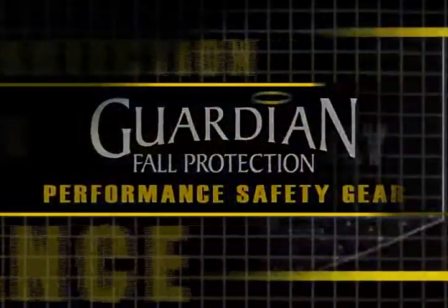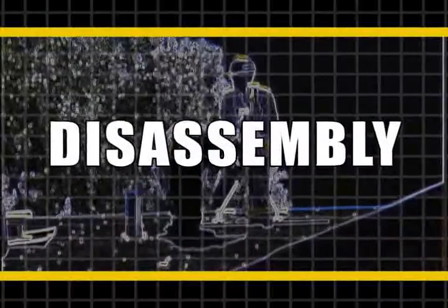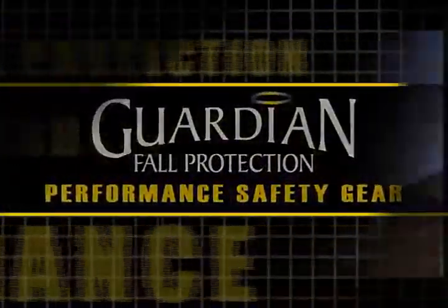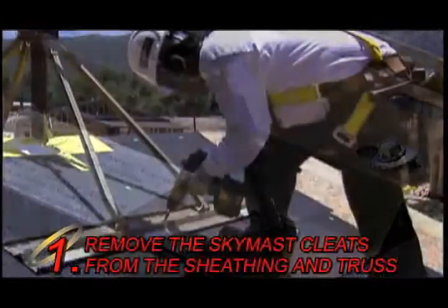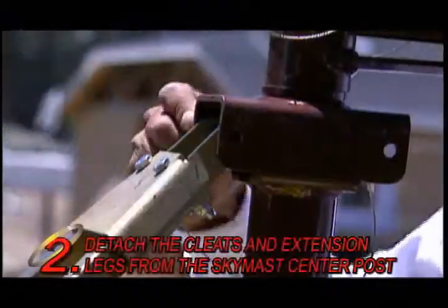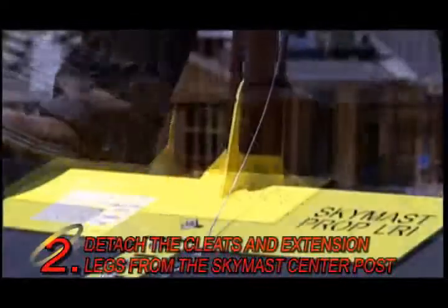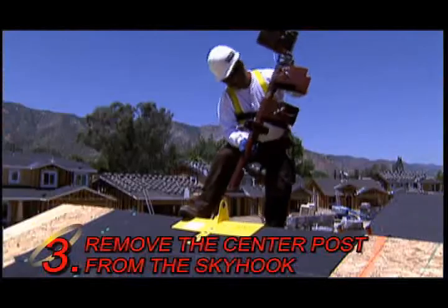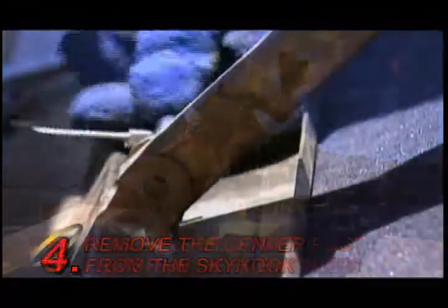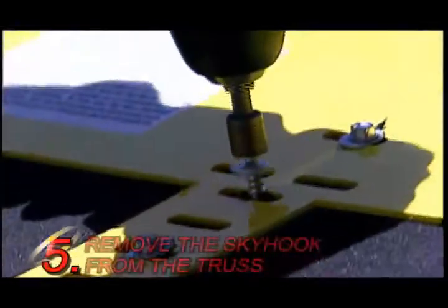When you are finished using the SkyMask system, break down the system step by step in reverse order of installation. Remove the SkyMask cleats from the sheathing and truss. Detach the cleats and extension legs from the SkyMask center post. Remove the center post from the Skyhook. Disassemble the SkyMask cleats from the extension legs and remove the Skyhook from the truss.